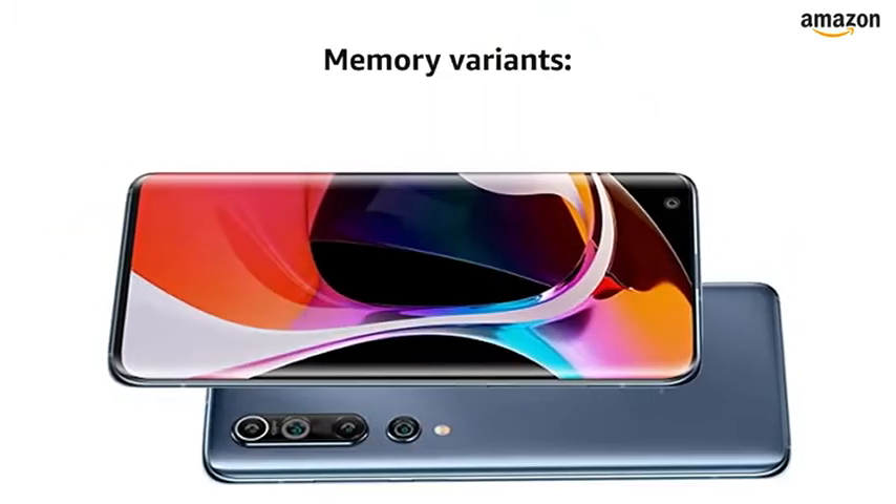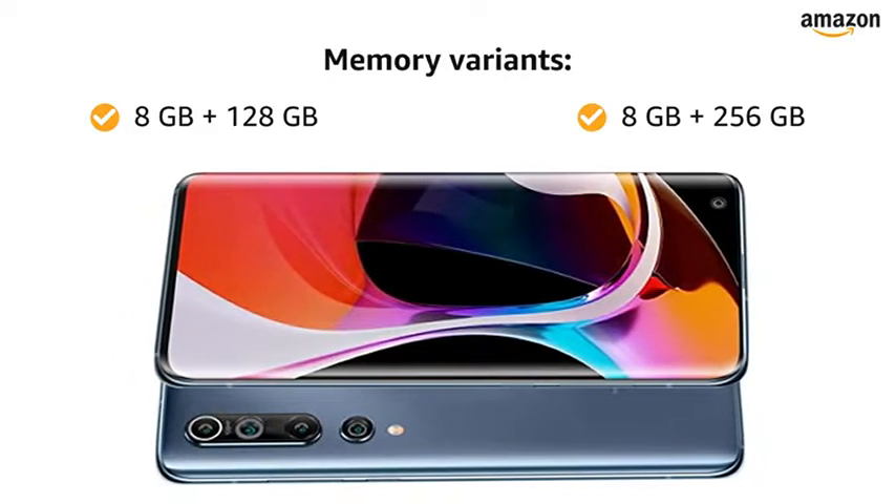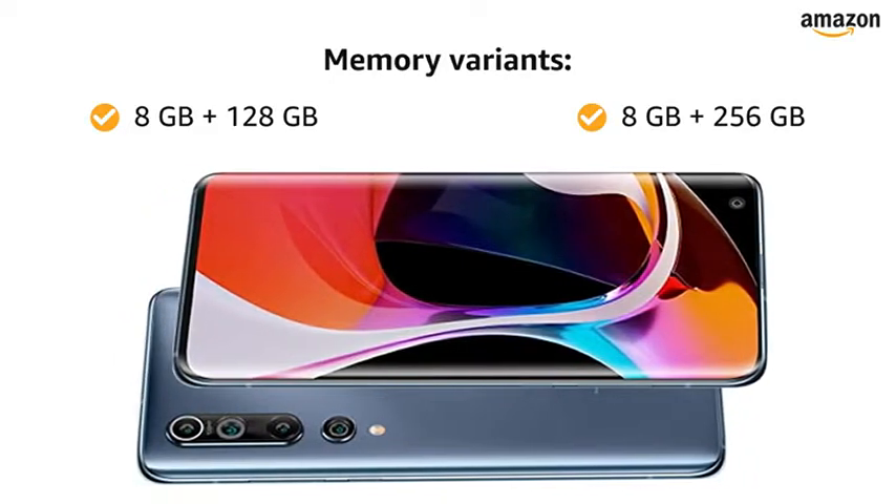You can choose from two memory variants: 8GB RAM with 128GB of internal storage, and 8GB RAM with 256GB of internal storage.